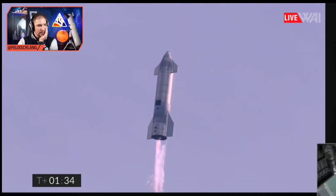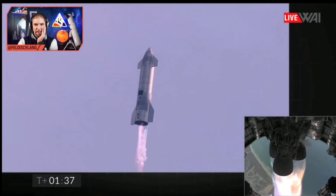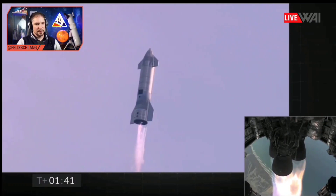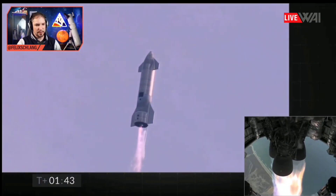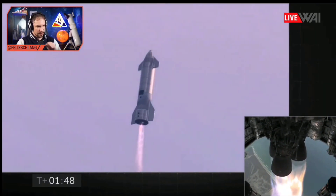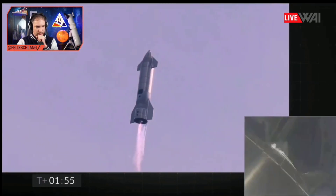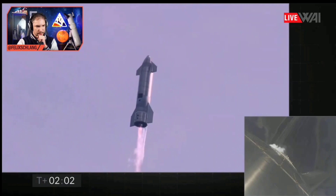So soon, you should see the first engine turn off at two minutes and something — I think around two minutes and 30. They turn off the engine because they want to reduce thrust. Coming up on T-plus two minutes. We're getting ready to transition from three engines to two engines firing on Starship.